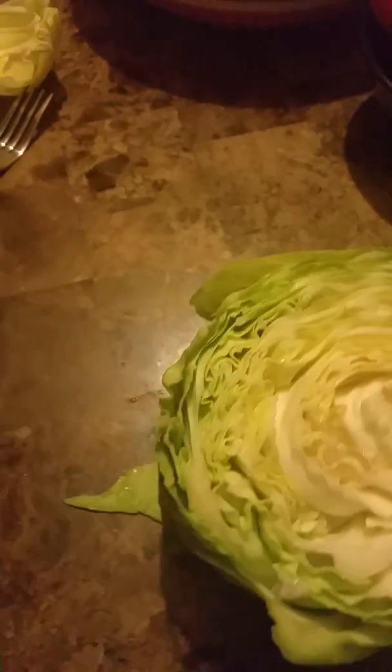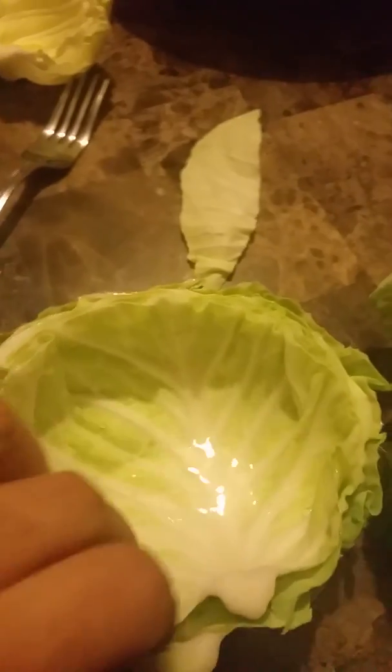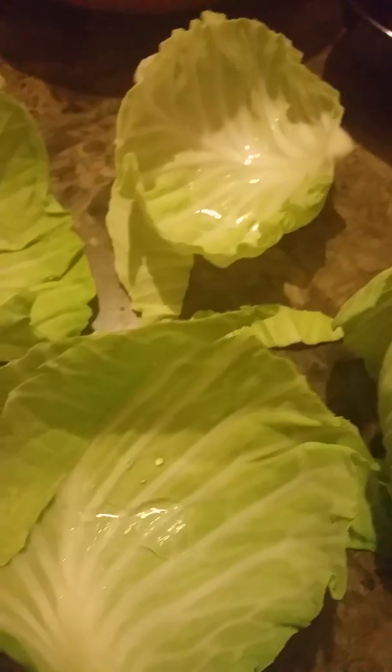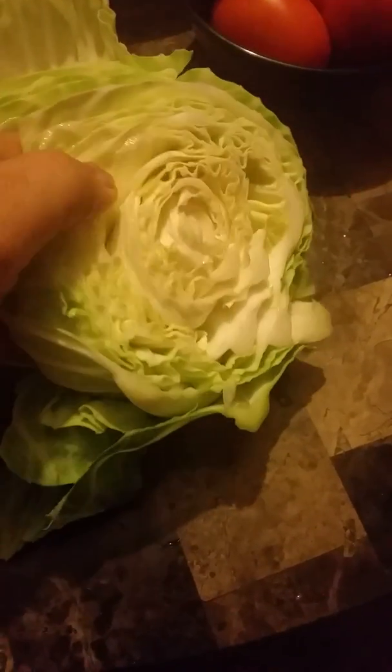Look at this cabbage — it is not real cabbage. Look at how it comes apart by pieces. This was definitely made in a factory. I did not go to Whole Foods to get my cabbage. Look at how the cabbage comes into pieces — it was all handmade in a factory, look at that, like money.